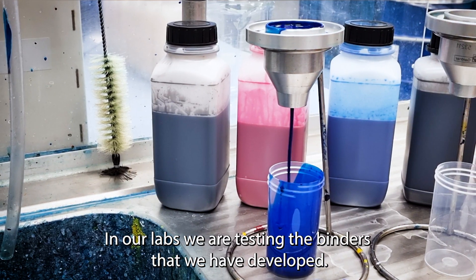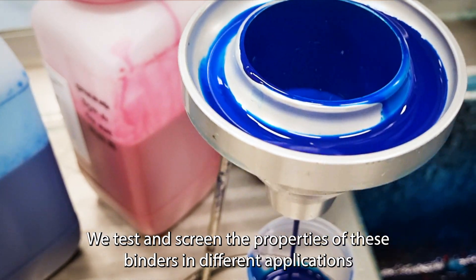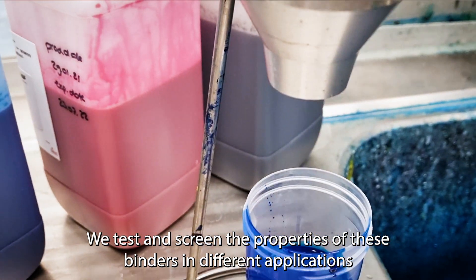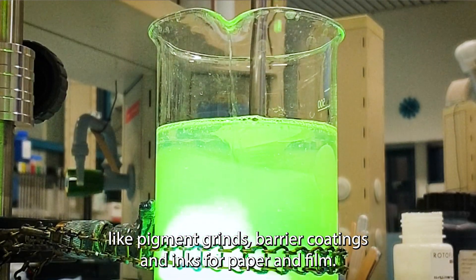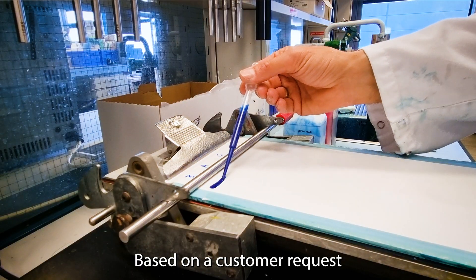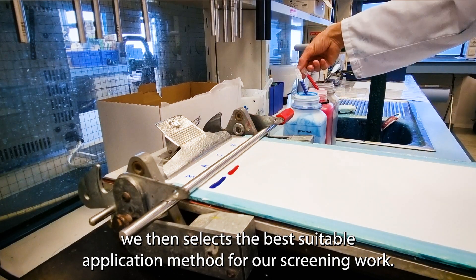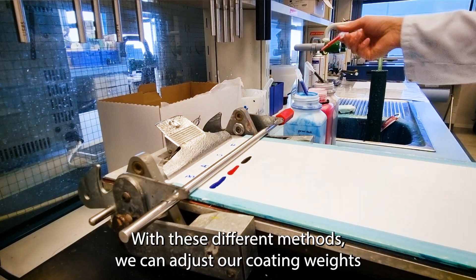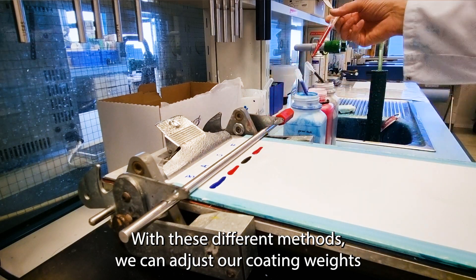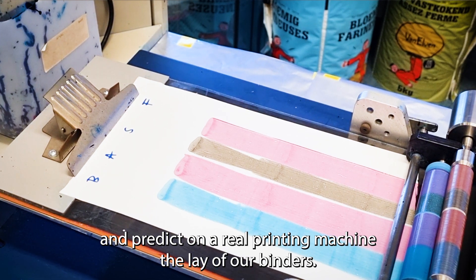In our labs we are testing the binders that we have developed. We test and screen the properties of these binders in different applications like pigment grinds, barrier coatings, and inks for paper and film. Based on a customer request we then select the best suitable application method for our screening work. This can be gravure, flexo, or a wire bar printing process. With these different methods we can adjust our coating weight and predict the behavior of our binders on a real printing machine.